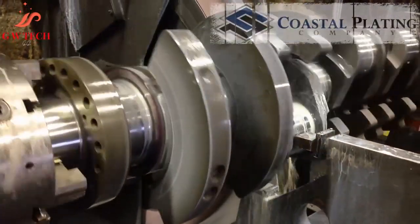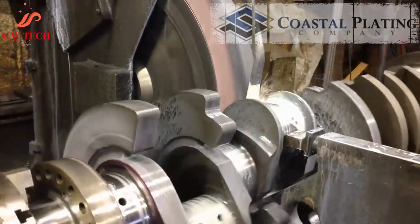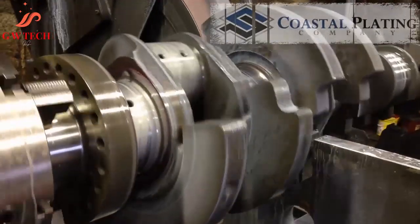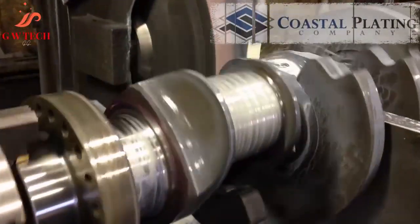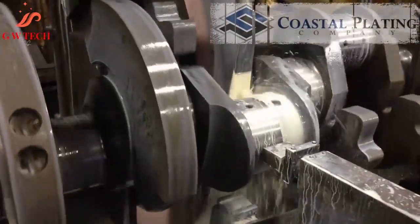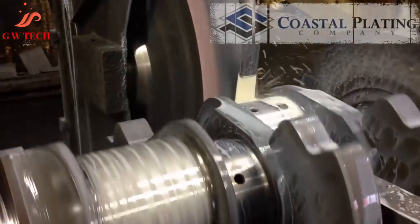Coastal Plating Company, hard chrome plating specialist with 55-plus years of experience in the fields of truck plating, crankshaft repair, camshaft repair, hard chrome plating, engine block repair, connecting rods, metal spray, babbit, and grinding. Coastal Plating was established in 1948 and is recognized by many large manufacturing companies around the United States.